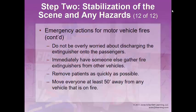When dealing with motor vehicle fires, don't be overly worried about discharging the extinguisher onto patients — unless they have open wounds, there won't likely be complications, and it's more important to get the fire out. Have someone gather additional fire extinguishers from other vehicles if needed. If it's safe to enter, start removing patients and ensure everyone stays at least 50 feet away from a burning vehicle — further if it has a very large tank.